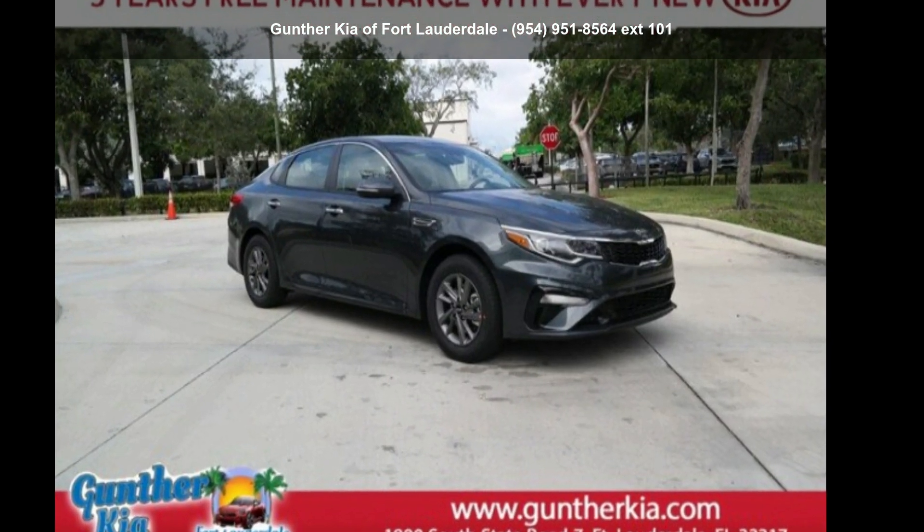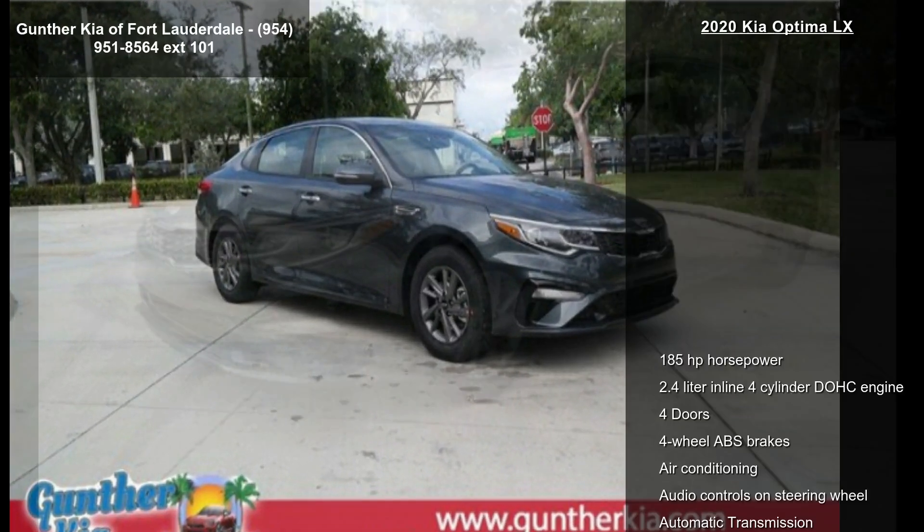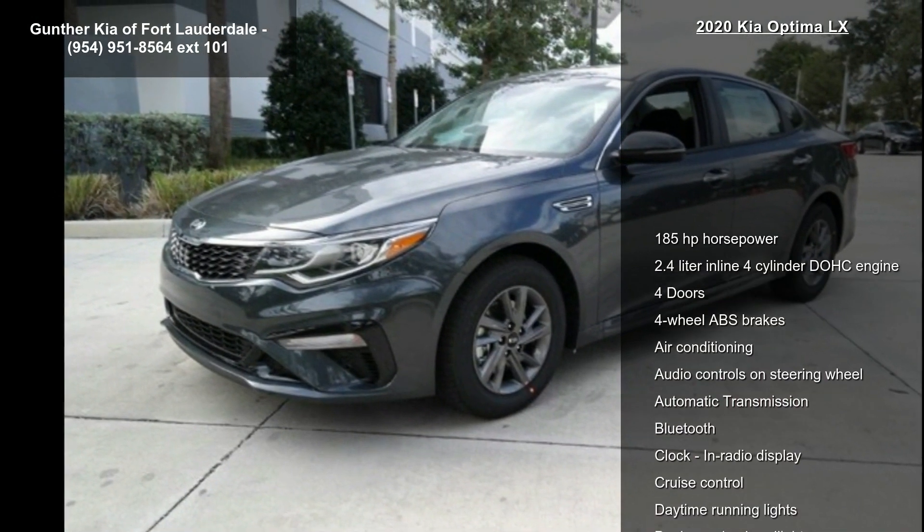Presenting the Kia 2020 Optima LX. This may be the set of wheels you've been looking for.